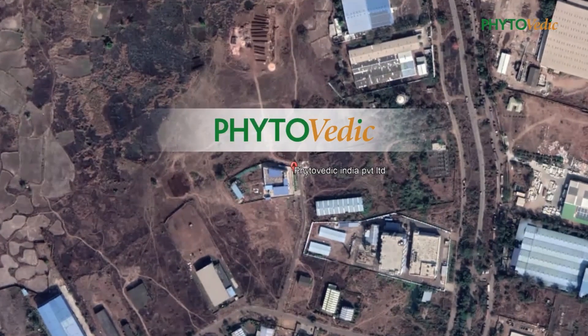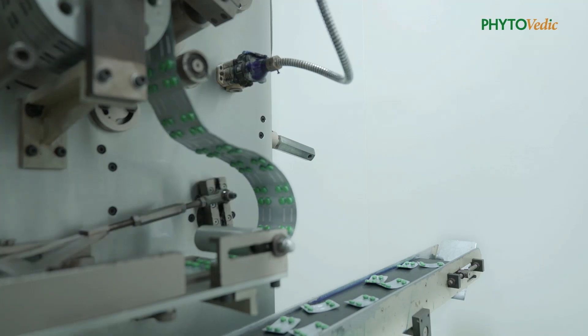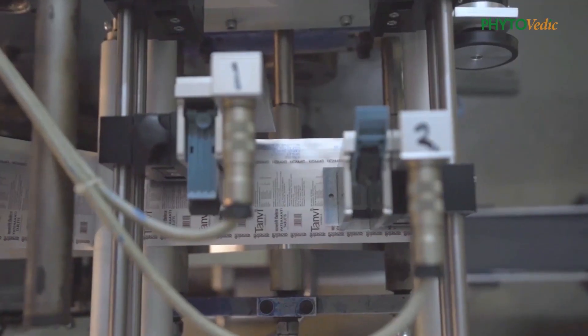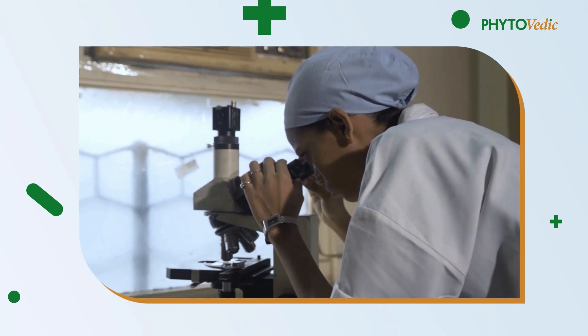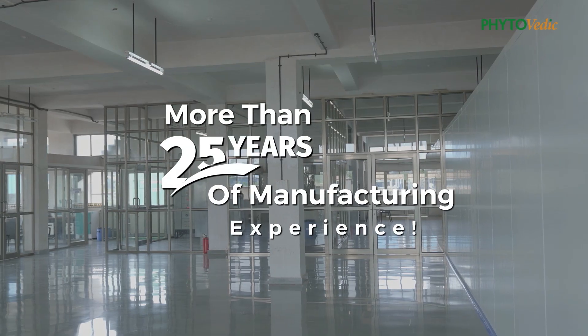This production facility offers to manufacture Ayurvedic medicines and nutraceuticals on loan licensee as well as third-party labelling. Its team comprises Ayurvedic vaidyas, pharmacy scholars, botanists, microbiologists, and engineers having more than 25 years of manufacturing experience.